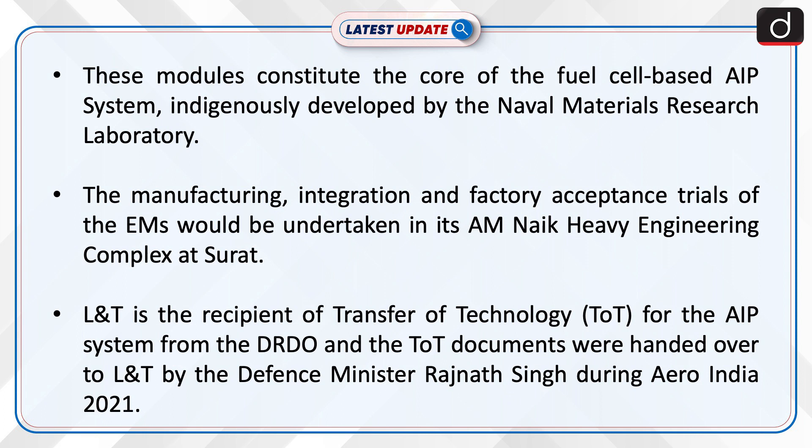L&T is the recipient of transfer of technology for the AIP system from DRDO, and the TOT documents were handed over to L&T by Defense Minister Rajnath Singh during Aero India 2021.